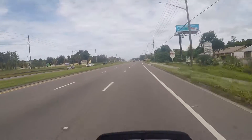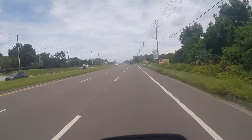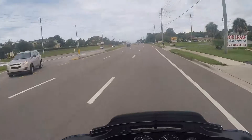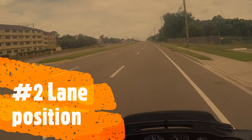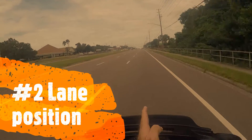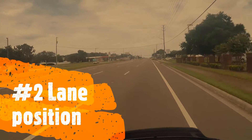Also, if something comes out from underneath their vehicle, I need time to be able to see it and avoid it. That's the main reason for the buffer. Another thing is lane positioning — if you notice, I don't ride in the middle; I ride off to one side or the other.